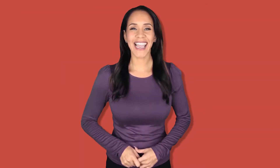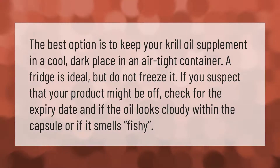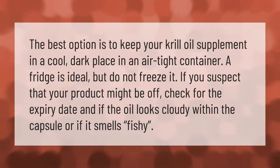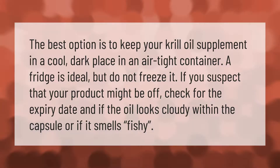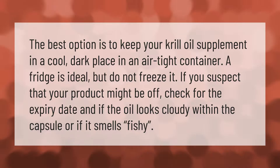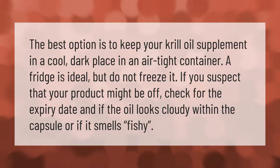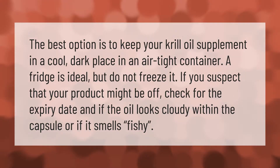The best option is to keep your krill oil supplement in a cool, dark place in an airtight container. A fridge is ideal, but do not freeze it. If you suspect that your product might be off, check for the expiry date, and if the oil looks cloudy within the capsule or if it smells fishy.